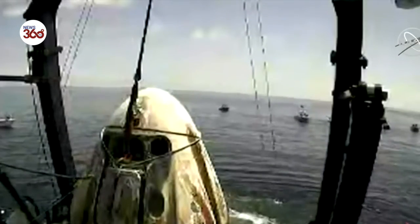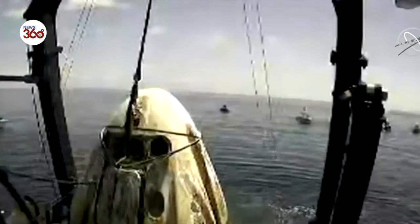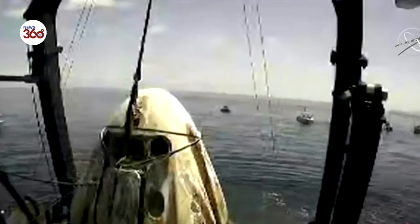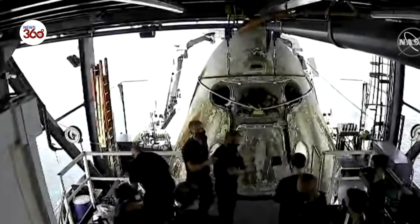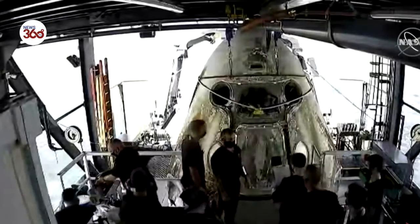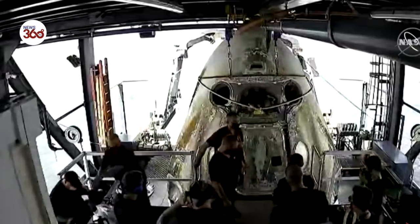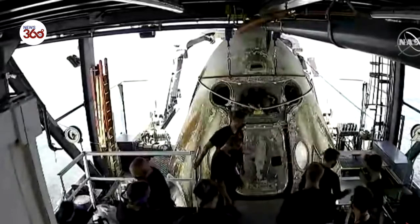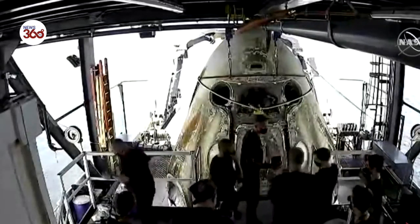Dragon, SpaceX — welcome aboard the recovery vessel. Recovery personnel are completing final checks and preparing to translate you to the egress platform. Thank you. We've been waiting for this for months. This is our first opportunity to say hello to Bob and Doug — our favorite space dads — as they are now about to egress or exit from Dragon Crew Endeavour.